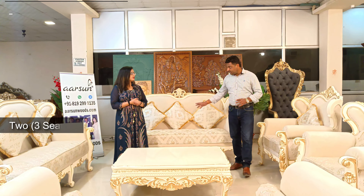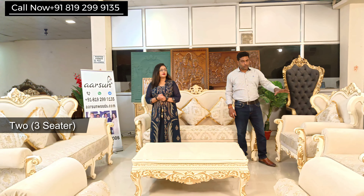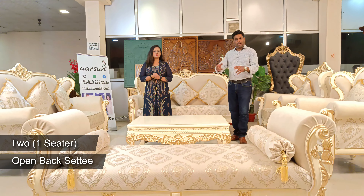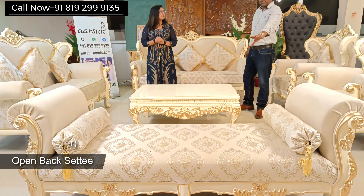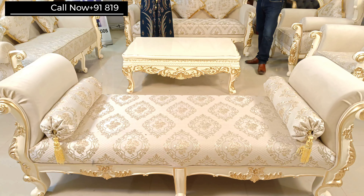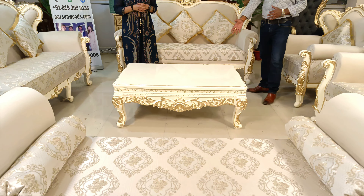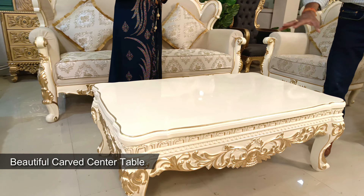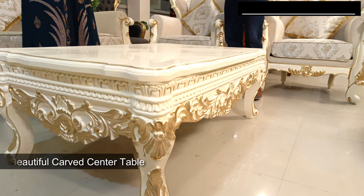In this set we have a three-seater, another three-seater, two chairs, and an open back settee which is a two-seater — a little wider and bigger than a standard two-seater. We also have a centre table, very nicely carved all along, with a hard top, which completes the set.